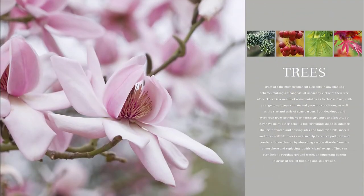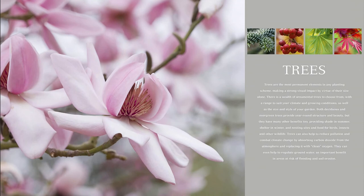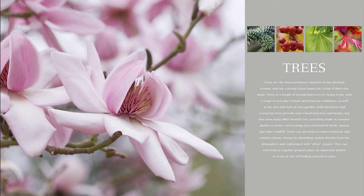Use the extensive plant dictionary to look up more than 8,000 plant varieties and the best growing conditions.